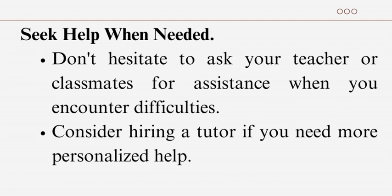Seek help when needed: don't hesitate to ask your teacher or classmates for assistance when you encounter difficulties. Consider hiring a tutor if you need more personalized help.